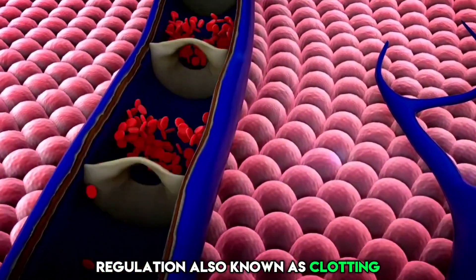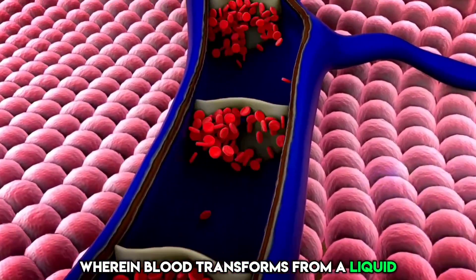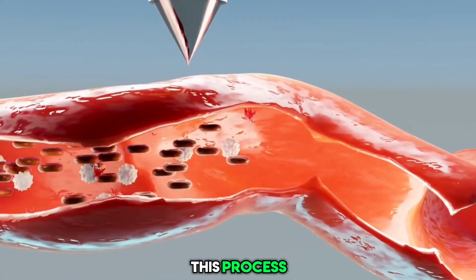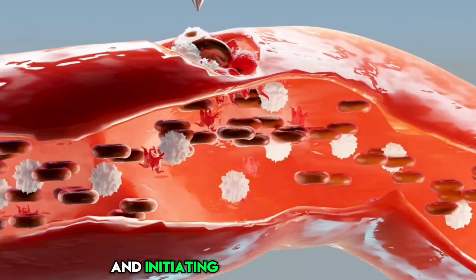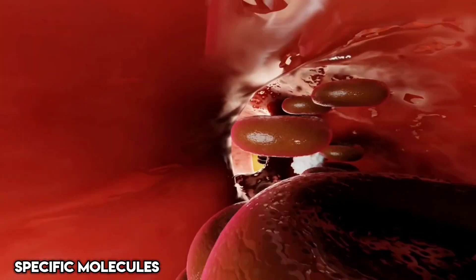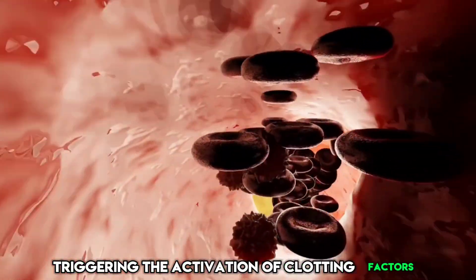Coagulation, also known as clotting, is a vital process wherein blood transforms from a liquid to a gel-like state, forming a blood clot. This process, known as hemostasis, plays a crucial role in stopping blood loss from damaged vessels and initiating the repair process. Platelets release specific molecules into the blood when an injury occurs, triggering the activation of clotting factors.